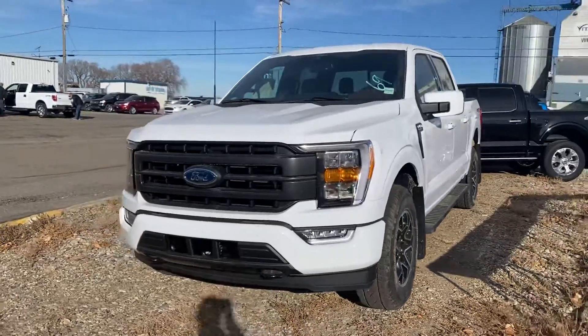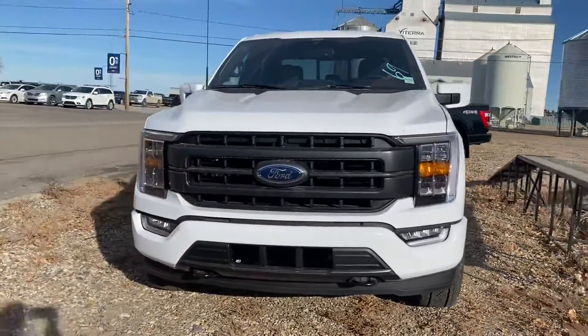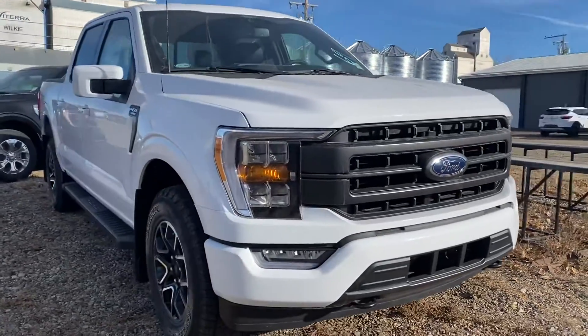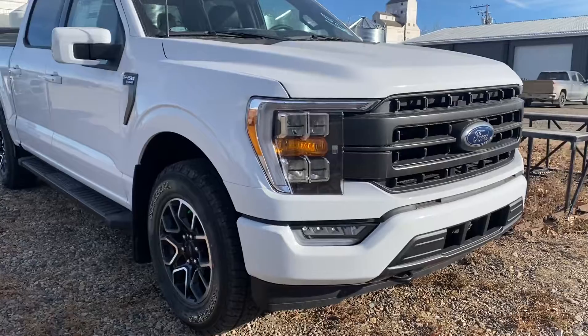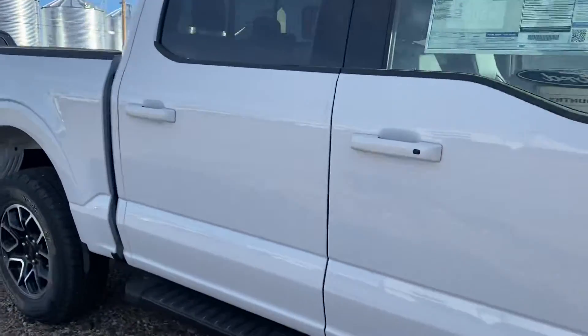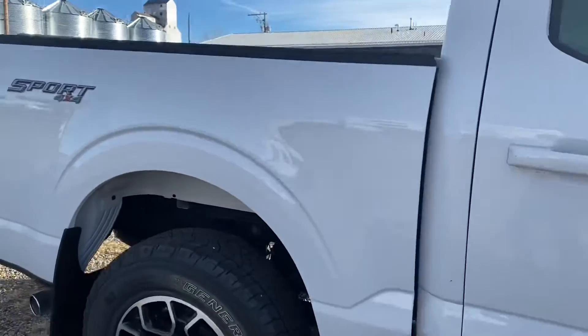Hey Lyndon, Marisa here from Country Ford and Wilkie again, and here's the second truck for you. This one's the 2021 Lariat 501A with the sport package. I love the look of this truck — it looks really sharp. We're going to make our way around so you can have a good look at this one and see how it compares.